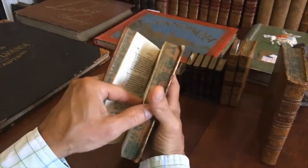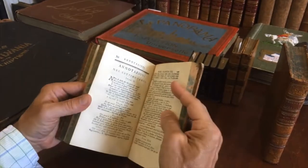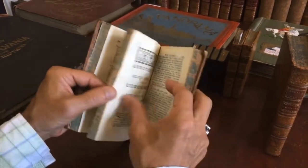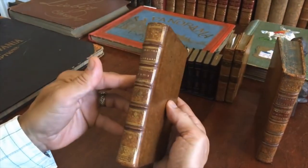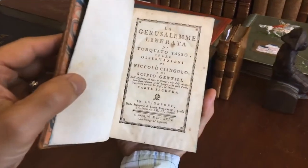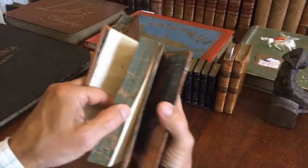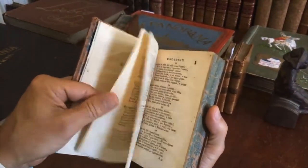Internally clean, tight, and sound — still well sewn as issued. There is some scattered old light damp staining primarily in the blank margins, nothing offensive. Interestingly, the second volume has an imprint of Avignon, yet it is part of the set — just a different imprint, which is fascinating.